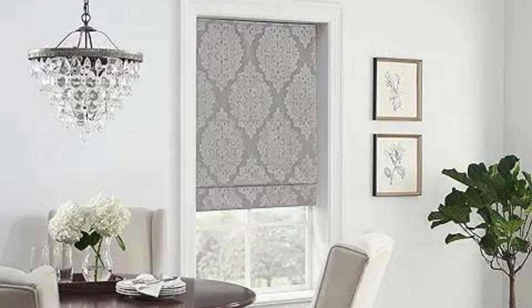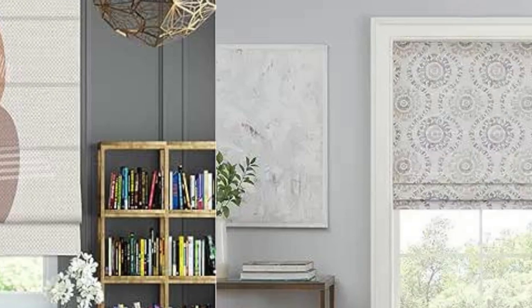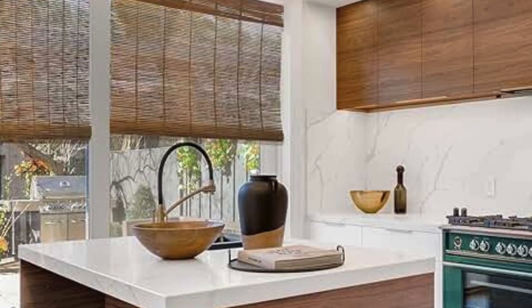Insulation. Depending on the fabric chosen, Roman blinds can offer some degree of insulation for windows. Thicker fabrics can help with temperature regulation by reducing heat loss during the colder months and blocking sunlight during the warmer months. Child safety. It's important to consider child safety when using Roman blinds with corded mechanisms. Cordless options or those with built-in safety features, such as cord cleats or cordless lift systems, can reduce the risk of accidents, especially in homes with young children.